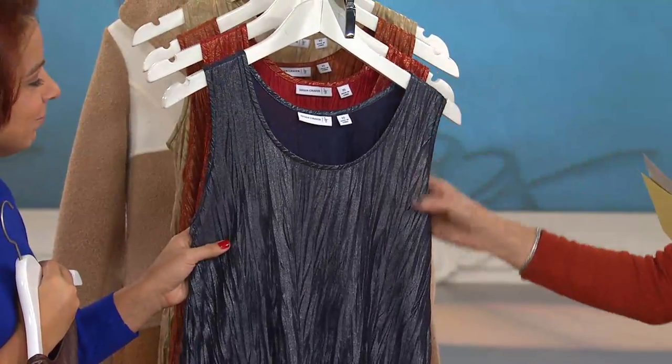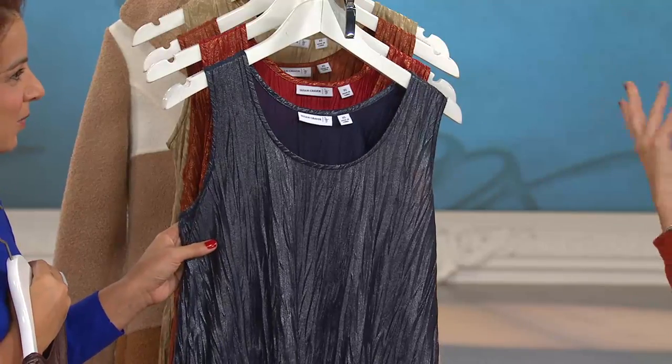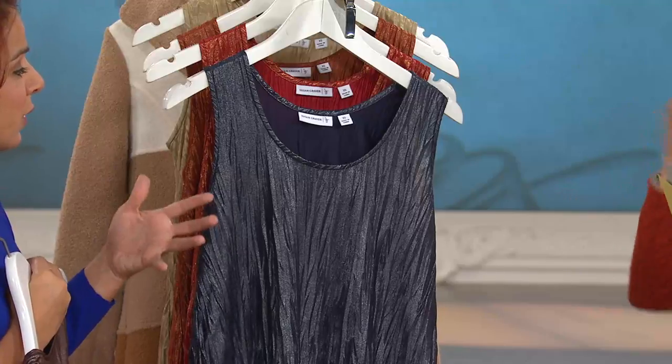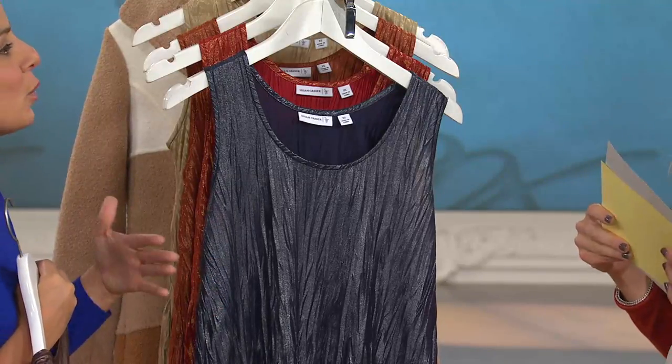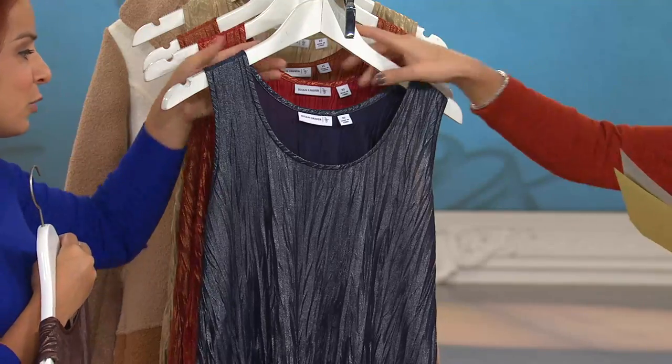Indigo is what we're calling this — a beautiful navy. Really so different. We probably all have navy and black tanks, but we don't have this. And oftentimes we think if we have navy slacks, we don't know what to wear with them. This could be a great way to do a monochromatic look as well, which is really nice.